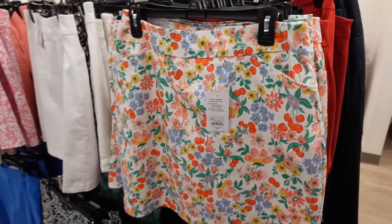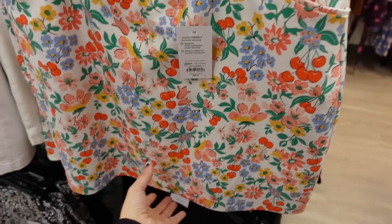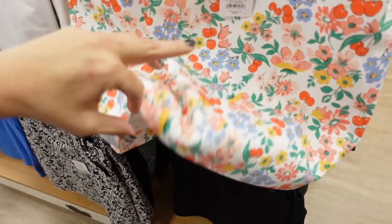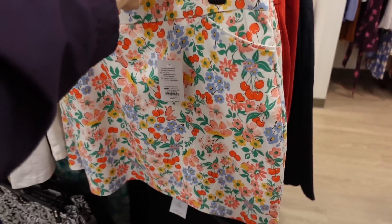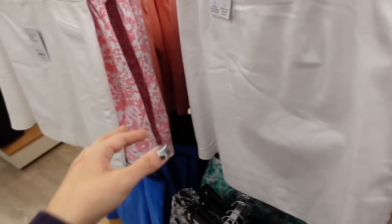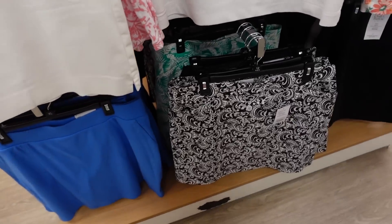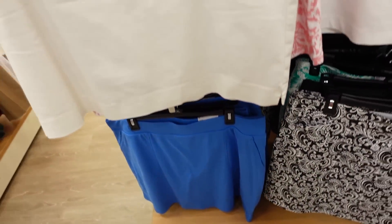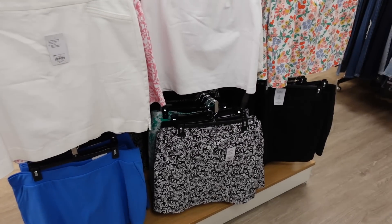New skirts from Croft & Barrow. So this is like a stretchy kind of twill material, it has the two front pockets — how cute is the cherry print — built-in shorts, that seam fit through the back, it's a mid-rise. Also comes in the red, there's white, the black and white, the pink and white, a black scrolly print, the tropical green, a blue. They are regularly $36, on sale for $27.99.